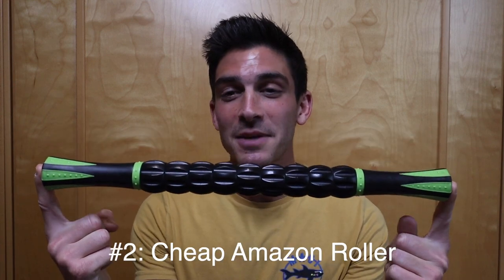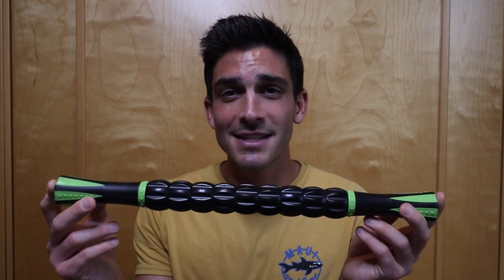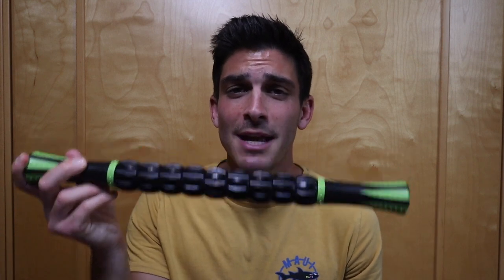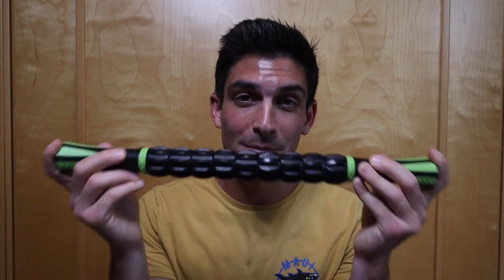Number two — and this is where my frugality really shows — is my roller. I use this thing that was probably $6 to $10 on Amazon. A lot of people like the fancy foam rollers or even the vibrating ones, which are really nice, but I think this does almost the same job. You have to use your hands a bit more, but it does just fine and I spent maybe $10 max.